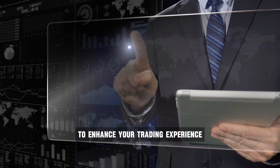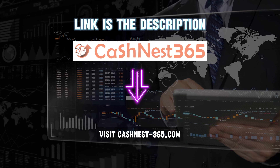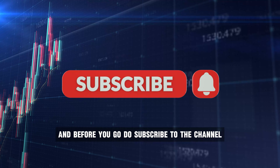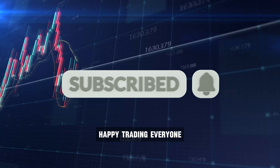Don't miss out on this opportunity to enhance your trading experience. Visit cashnest365.com and embark on your trading journey today. And before you go, do subscribe to the channel and hit the bell icon to never miss an update. Happy trading, everyone!